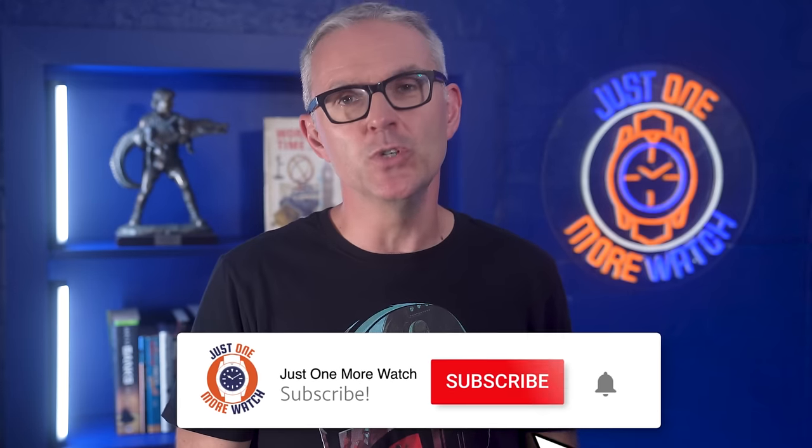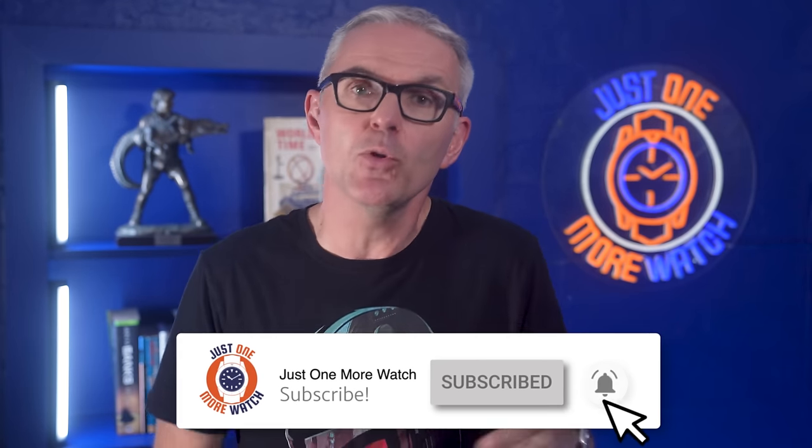Hello and welcome to Just One More Watch, and Happy Lunar New Year. Roughly 2 billion people, or a quarter of the world's population, celebrates New Year not on the 1st of January, but on whatever day it falls on each year. This year it's the 10th of February. Though most will probably celebrate twice, and each year ushers in a new Zodiac Animal. 2024 is of course the Year of the Dragon.